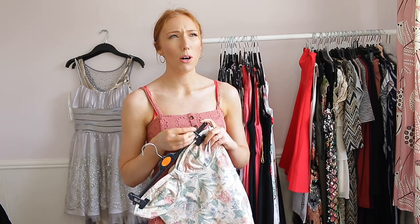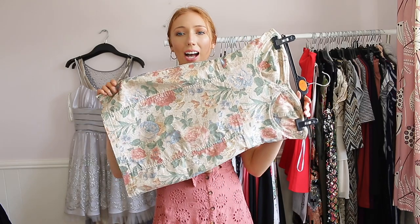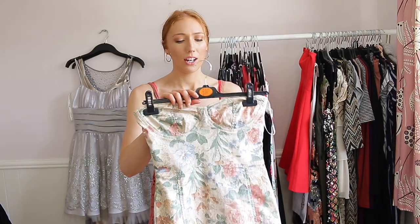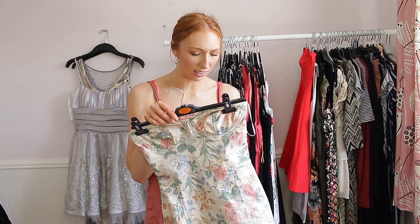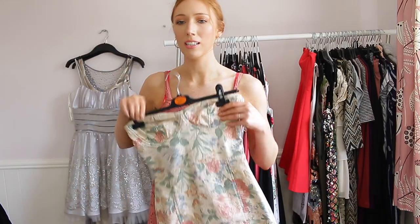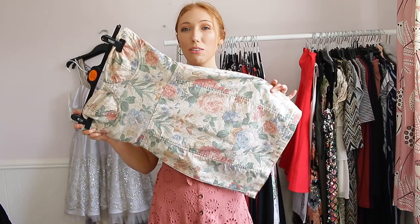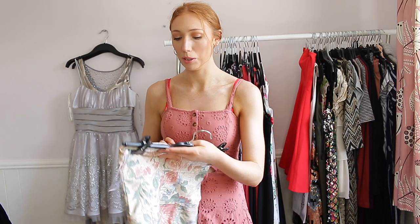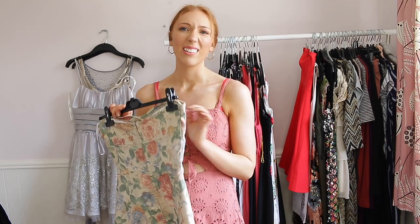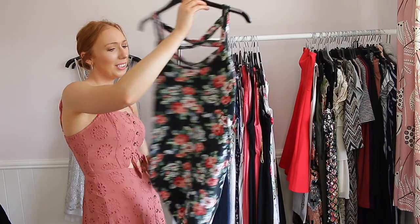This next one I got from eBay years ago — it was originally from Topshop and at the time Miley Cyrus was wearing things like this. I think I actually got it in two sizes — this one's a size 10 but it might be a bit too big. I've never worn it out but I can see myself wearing it, so I'm going to keep it for now. If I don't wear it by the next declutter I'll get rid of it.